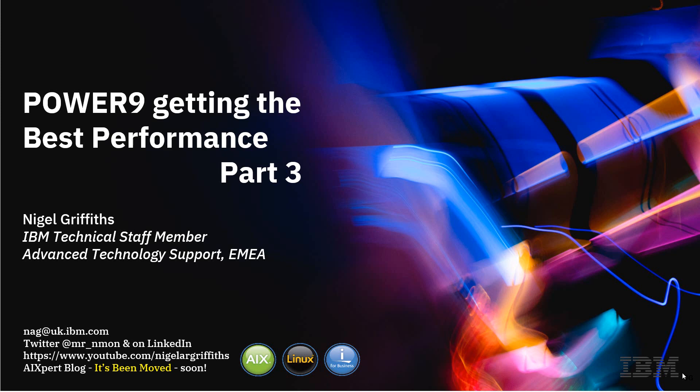Hello, my name is Nigel Griffiths. I work at IBM in the Advanced Technology Support Area in London, UK. We get the first new boxes of any generation out of Austin, Texas, take them all apart, create lots of videos, have a really exciting time, and then we go around telling people about them in social media and the technical universities.